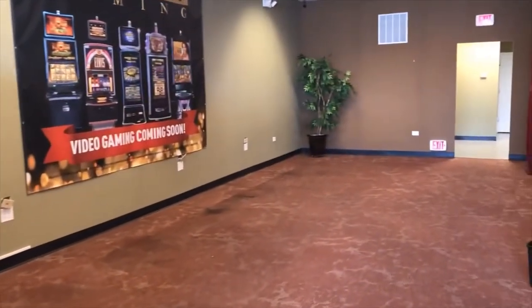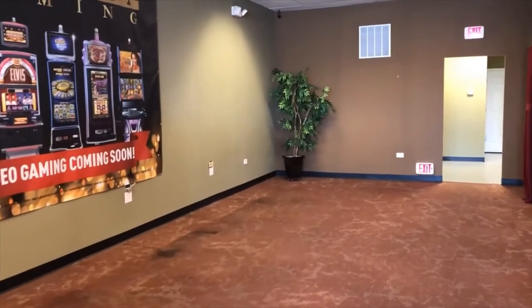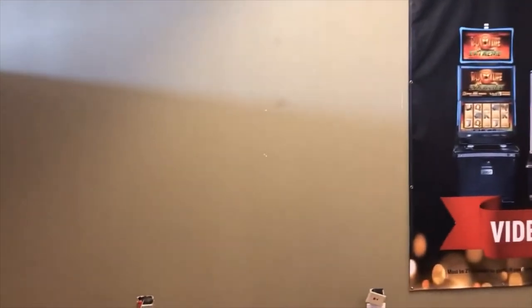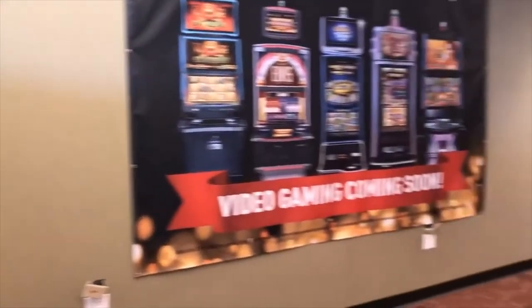This is the gaming area. You can fit six machines in here very easily. The electrical is all in place. Beautiful build-out.